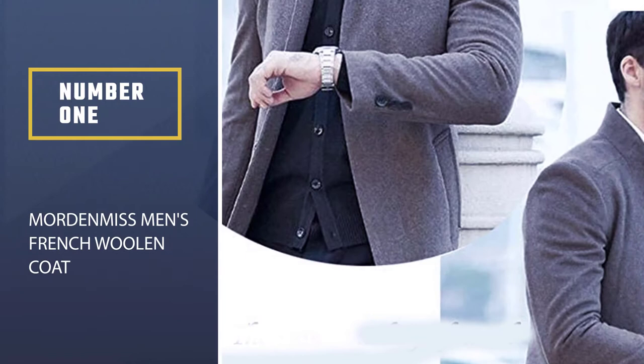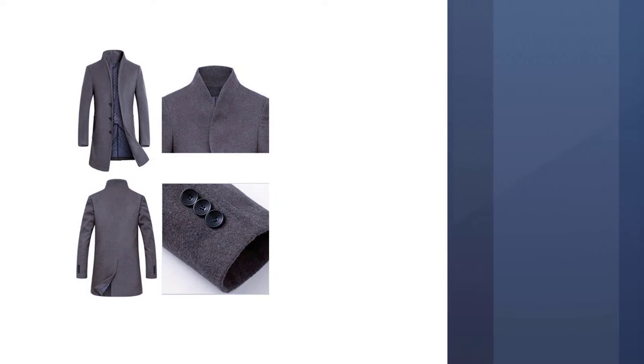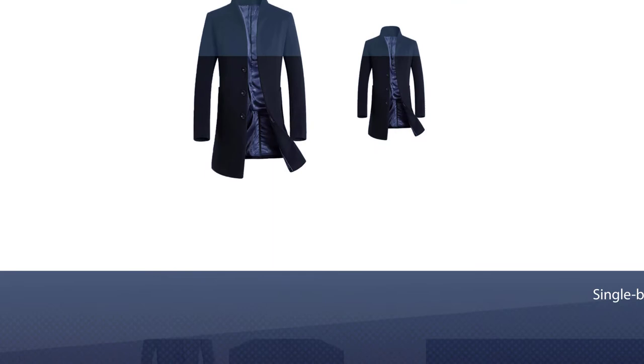Number one, most popular: Modern Miss Men's French Woolen Coat. Topping off our list of the best trench coats is the Modern Miss Men's French Woolen Coat. It is created from a combination of wool, polyester, and polyester fibers. The coat features a button-closed, single-breasted winter design with two side pockets.